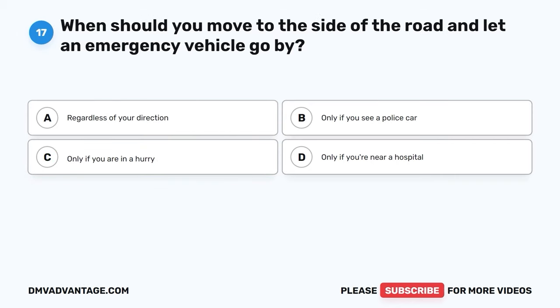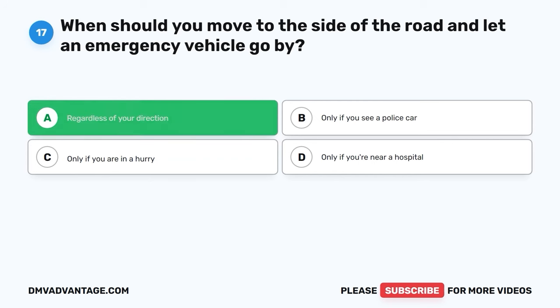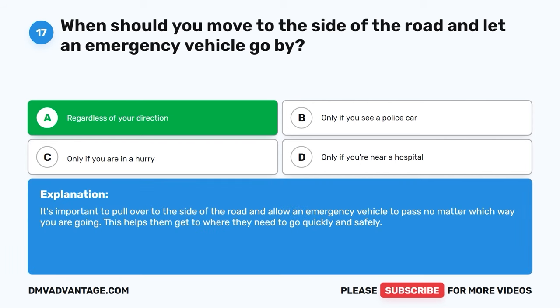Question 17. When should you move to the side of the road and let an emergency vehicle go by? A. Regardless of your direction. B. Only if you see a police car. C. Only if you are in a hurry. D. Only if you're near a hospital. The correct answer is A, regardless of your direction. It's important to pull over to the side of the road and allow an emergency vehicle to pass no matter which way you're going. This helps them get to where they need to go quickly and safely.